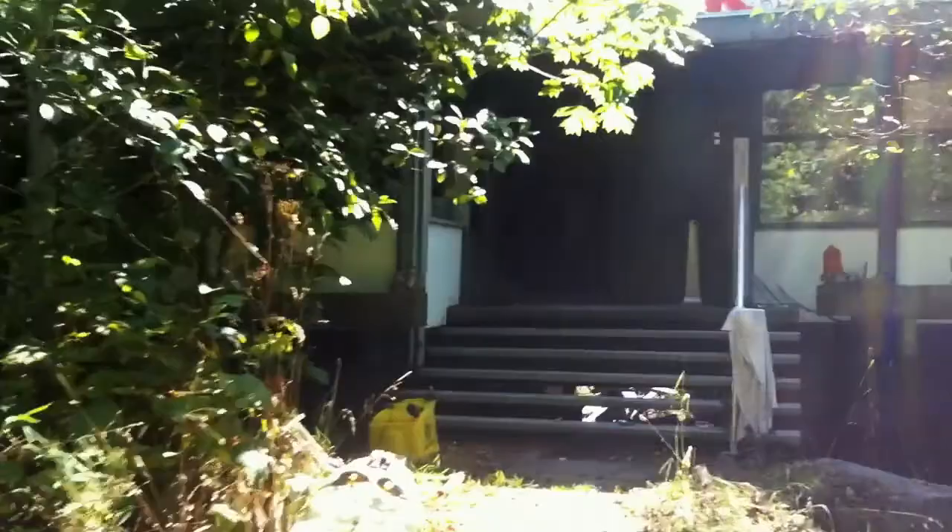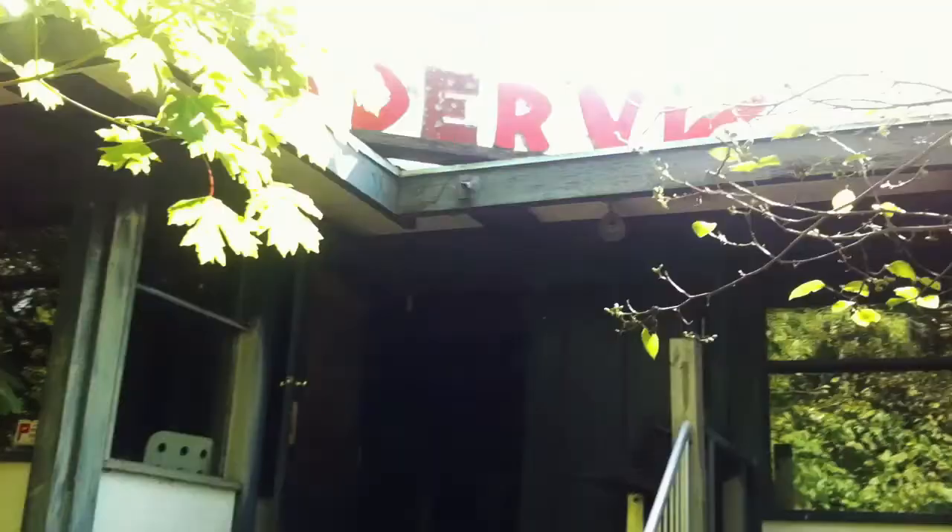I just want to give you guys some footage of the building to get some motivation and let you know how dire the situation is. You can see the signs up there still proclaiming Trader Vic's.